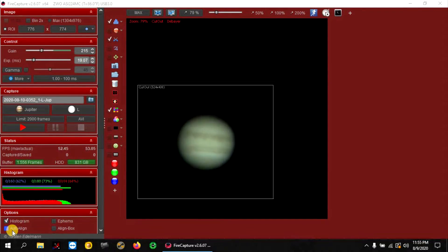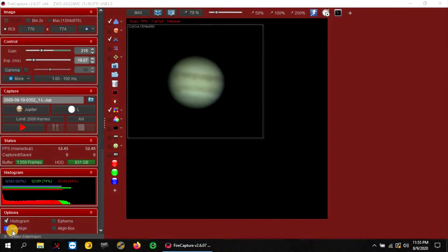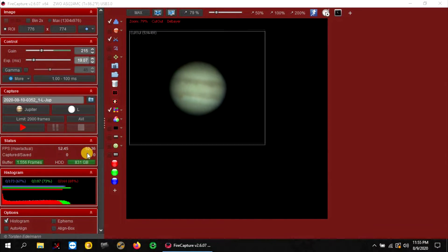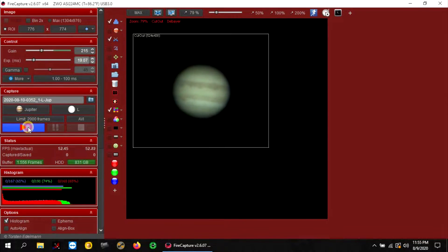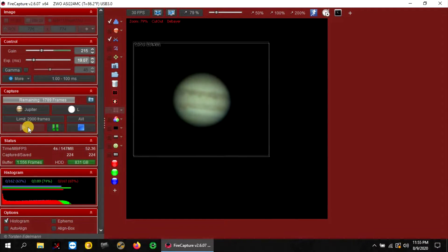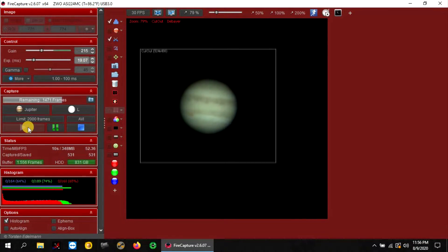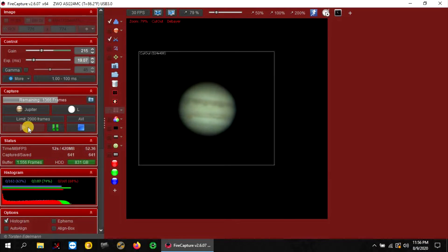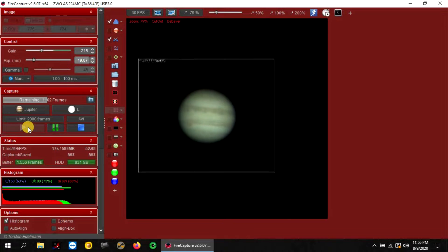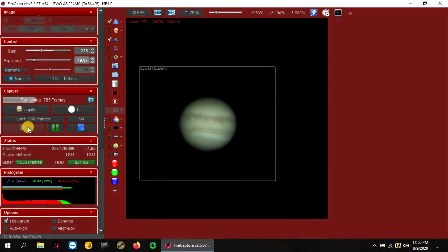I'm trying to keep Jupiter centered with this crop feature right here, and you can see the red spot. I'm getting ready to start capturing 2,000 frames at about 52 frames a second. I'm using the Celestron 8SC, an Explorer Scientific 2x focal extender, a ZWO ADC atmospheric dispersion corrector, and the ZWO 224 MC color camera.